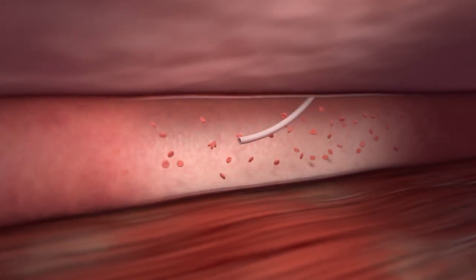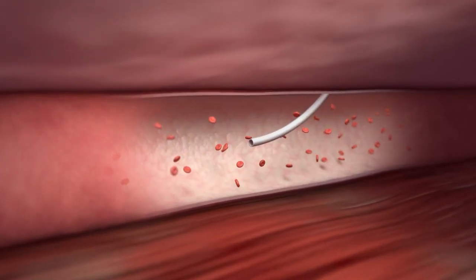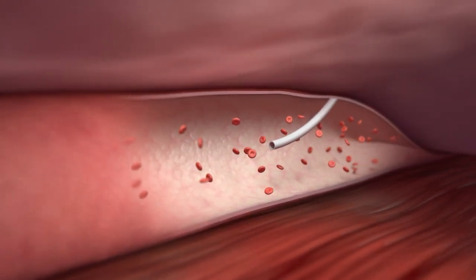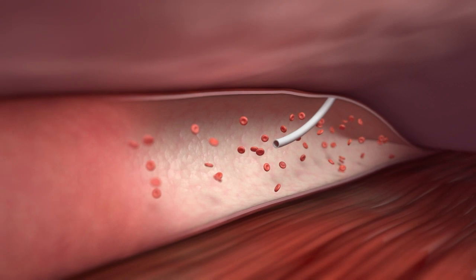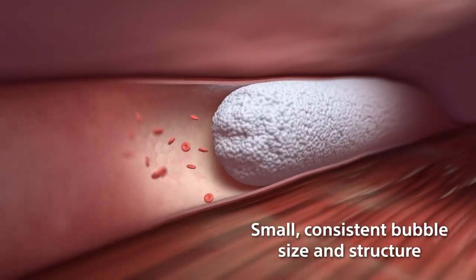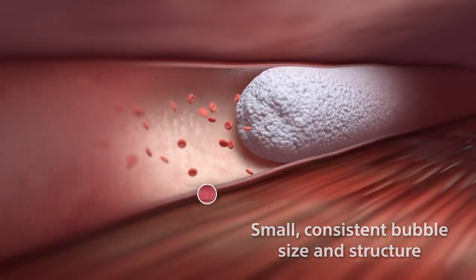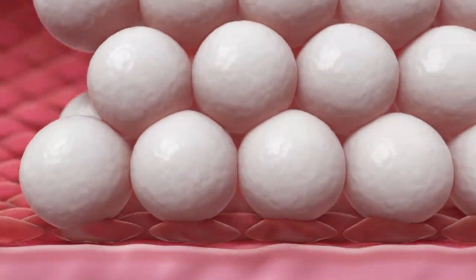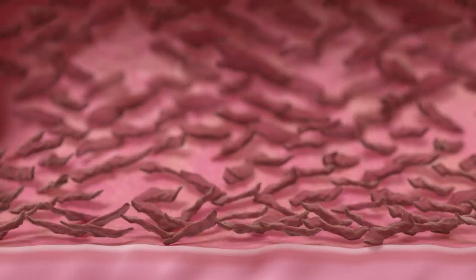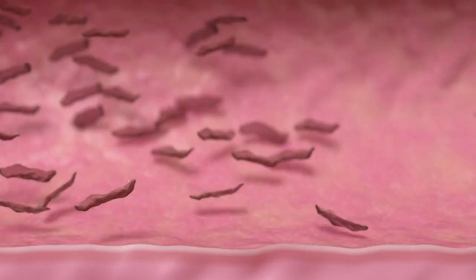After venous access is confirmed, the vein distal to the access point is compressed prior to injection. Varithena's small, consistent bubble structure and size aids the effective displacement of blood and fills the lumen with microfoam. Displacement of blood helps ensure that the polidocanol is neither diluted nor deactivated, allowing circumferential endothelial destruction to occur, leading to lumen contraction.